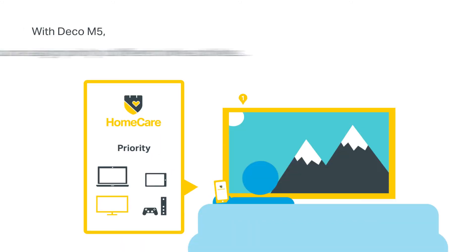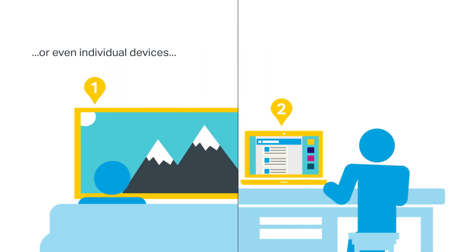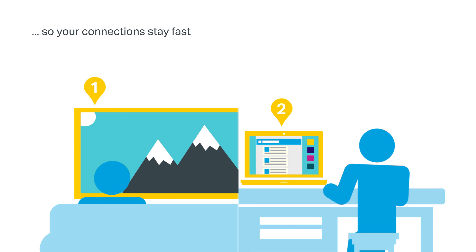With Deco M5, you can assign priority to different online activities, or even individual devices. So your connections stay fast, whether you're gaming, streaming, or doing anything else.